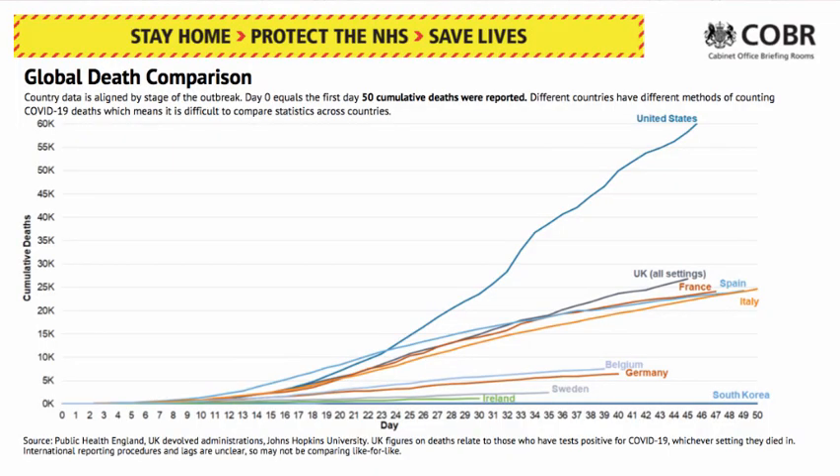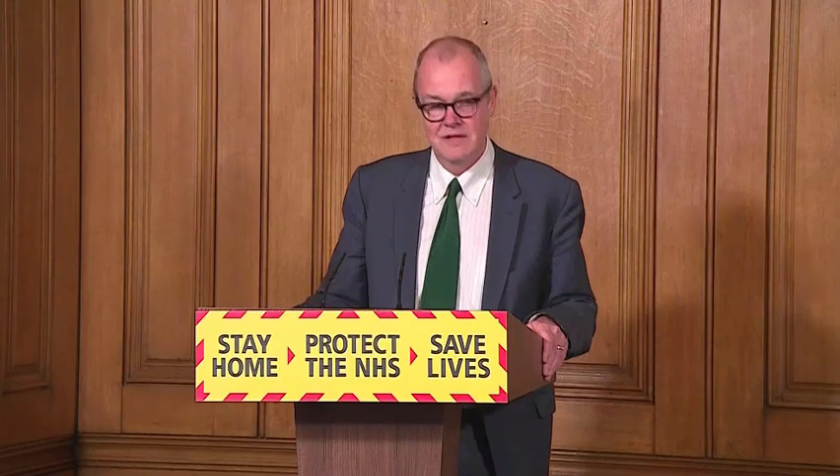This is the comparison. It's difficult to actually look at exactly what this means because people record things differently. But the message is: R is down, the number of new cases is down, that's turning into fewer admissions, fewer people in hospital, fewer people in intensive care, and we're beginning to see that decrease in deaths. Thank you.